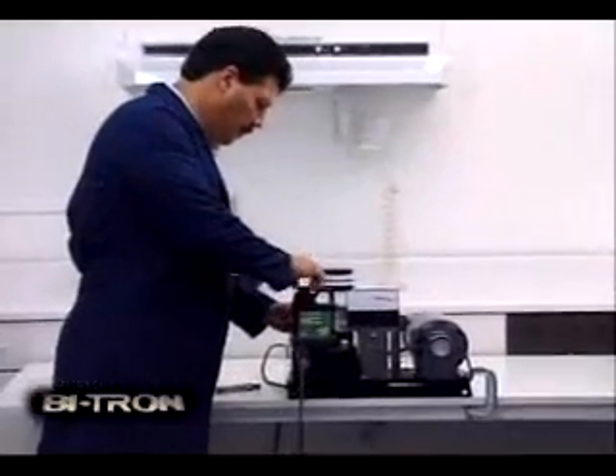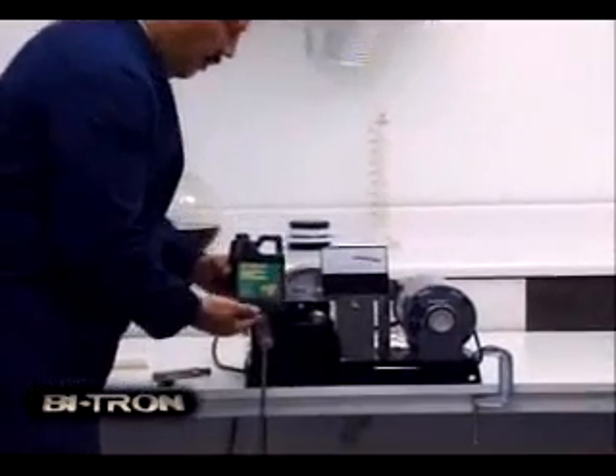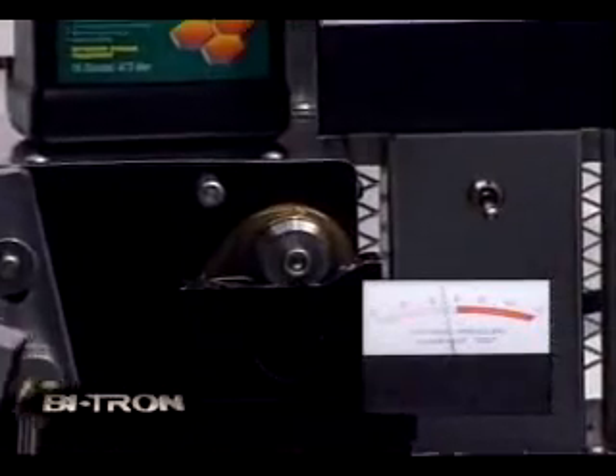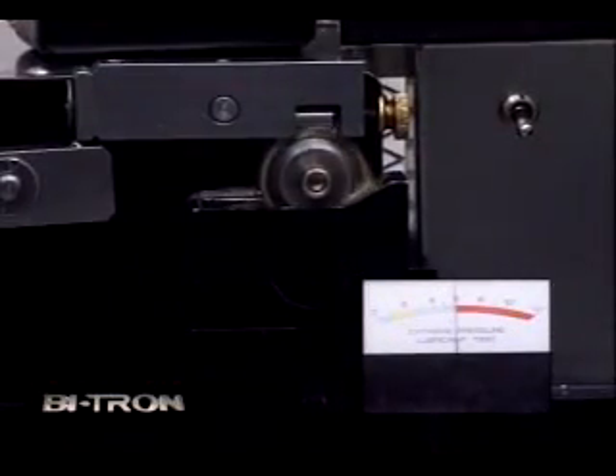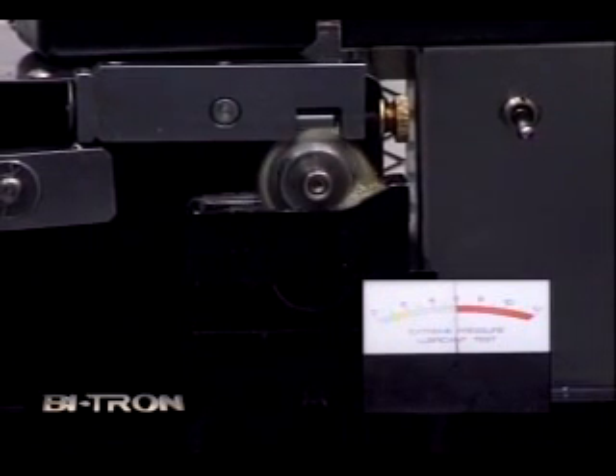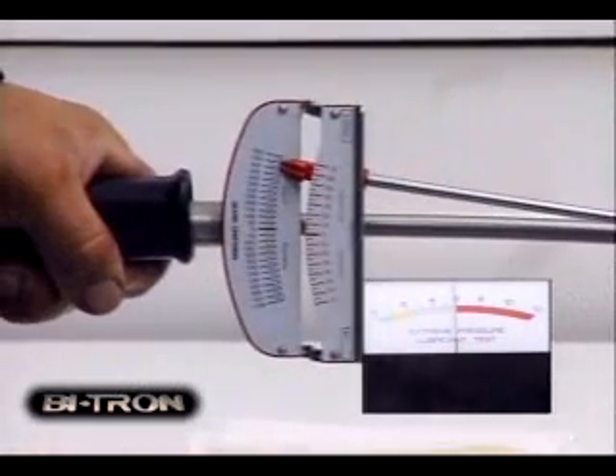Now let's try the same test with Bitron. Again, the machine has been cleaned and a new test bearing installed. But let's make this test really hard — we'll pour water into the sump with Bitron. Even with water added, Bitron continues to lubricate. Look at the amp meter.